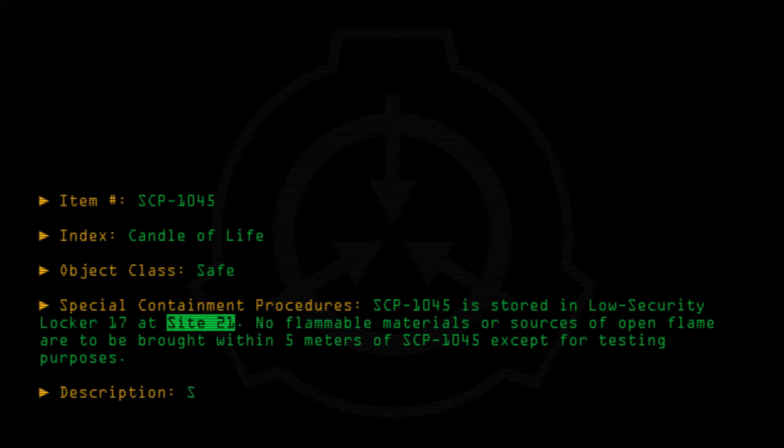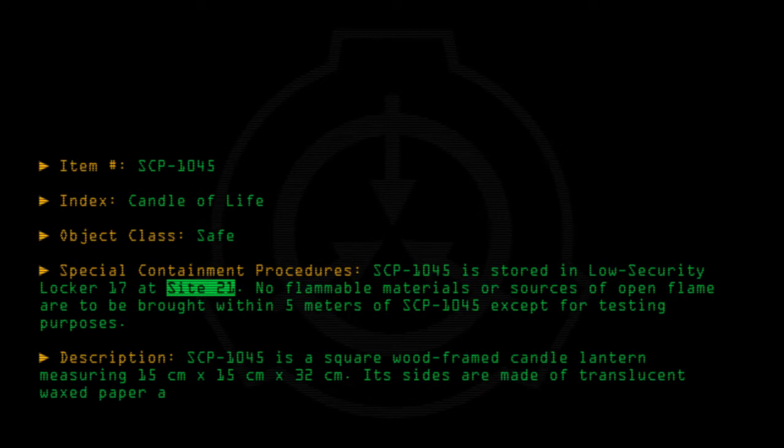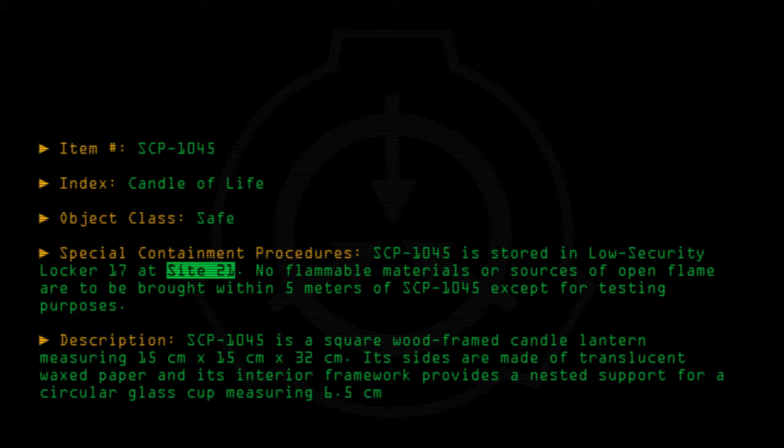Description: SCP-1045 is a square wood-framed candle lantern measuring 15 cm x 15 cm x 32 cm. Its sides are made of translucent waxed paper, and its interior framework provides a nested support for a circular glass cup measuring 6.5 cm in diameter and 10 cm in height.